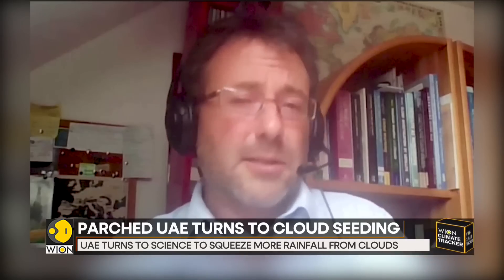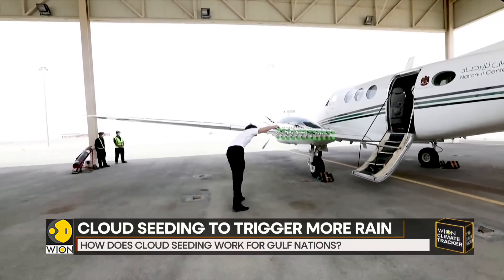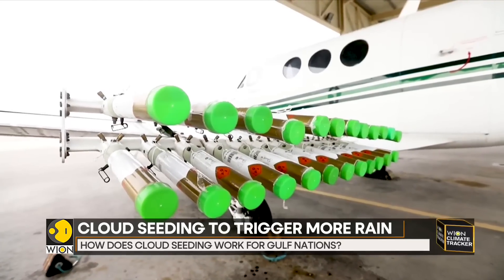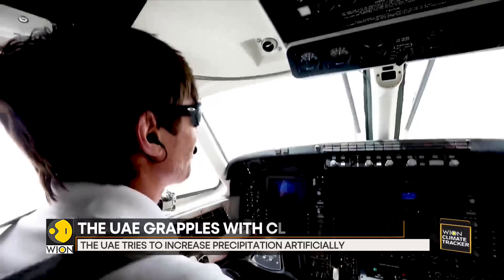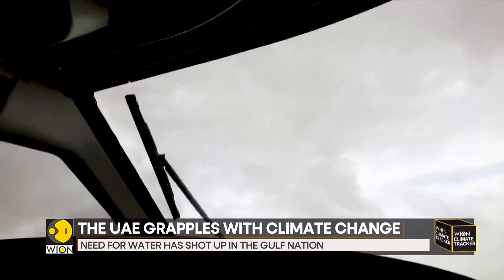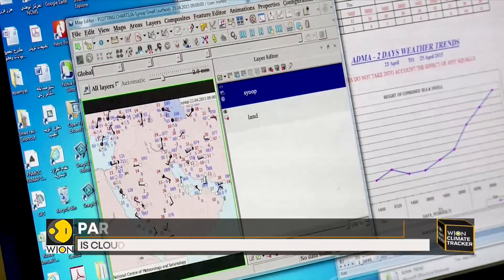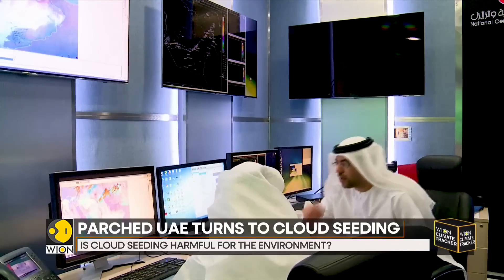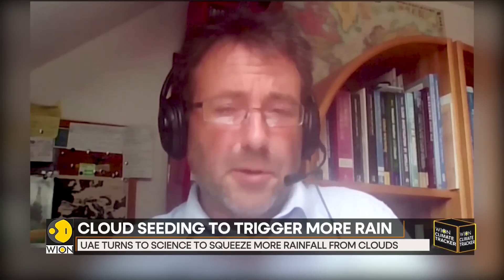Traditionally, chemicals such as silver iodide, which mimics the crystal structure of ice, have been used, but they're not used in the UAE today. In terms of carbon footprint, the planes that fly up into the clouds are just small planes. When compared to the billions of cars on the planet and the huge planes doing international air travel every day, it's just a drop in the ocean in terms of carbon footprint and carbon emissions.